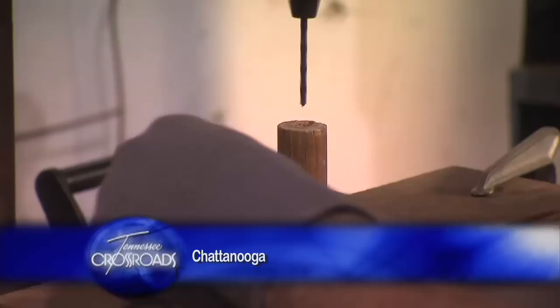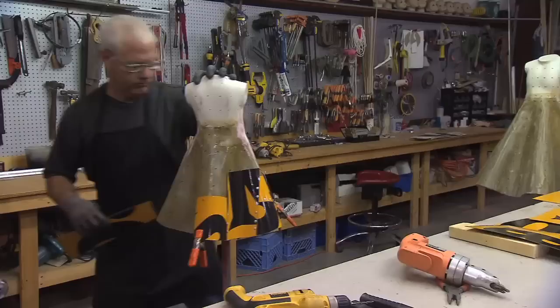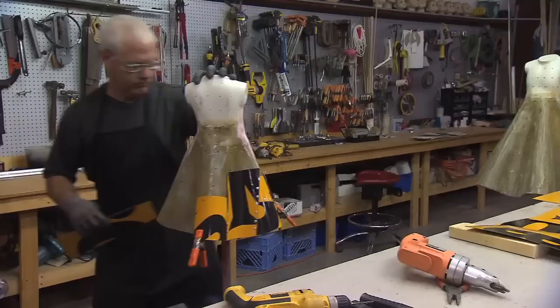If you can endure the monotony of meticulously drilling holes into thousands of bottle caps, then release your tensions by pounding every top as flat as can be, maybe then you could begin to feel the satisfaction of creating a truly unique work of art like this.